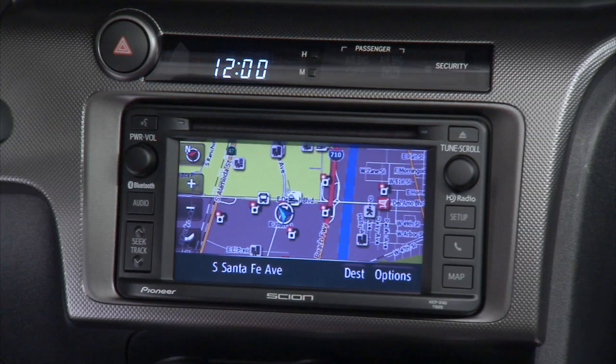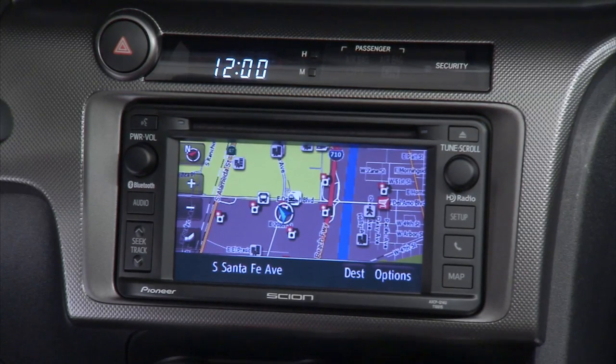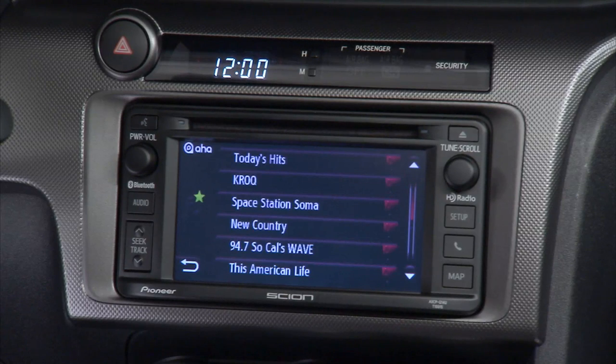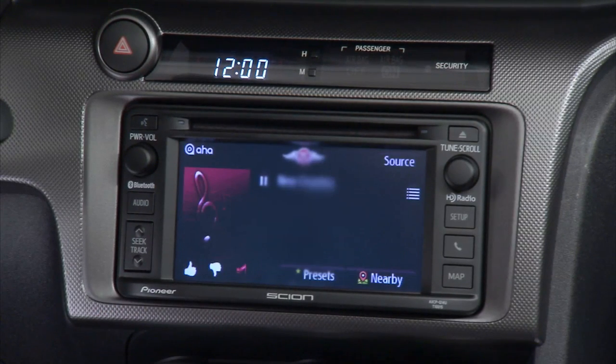New for 2014, bespoke premium audio includes GPS navigation with access to points of interest and a push-to-talk feature that recognizes 33 voice commands. Bespoke premium audio also features AHA app integration, giving you access to over 30,000 internet radio stations, Facebook and Twitter, and connecting you to local restaurants, coffee shops, and hotels.